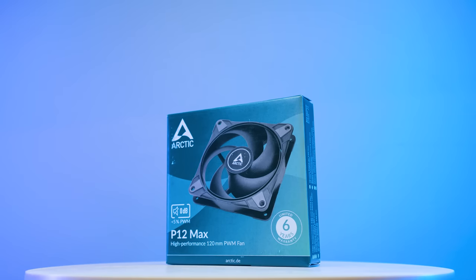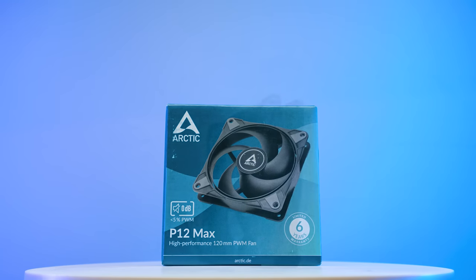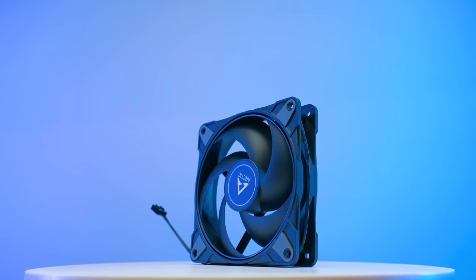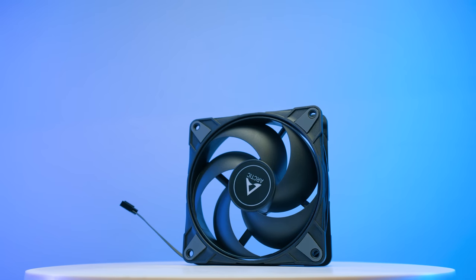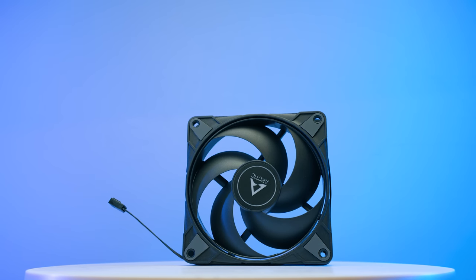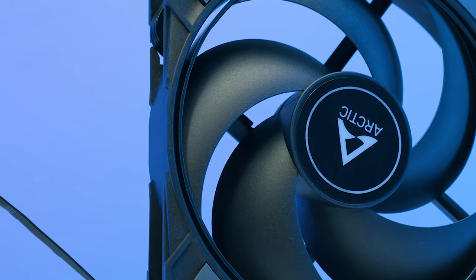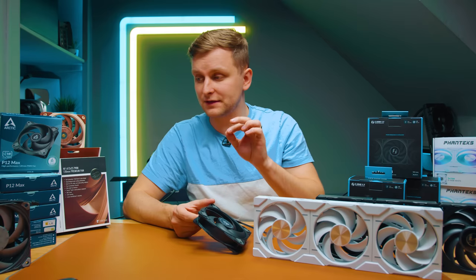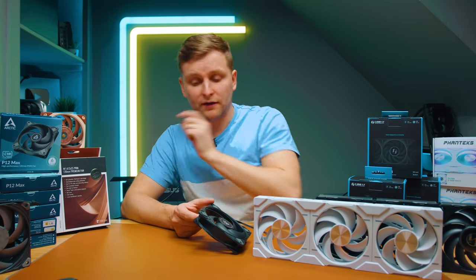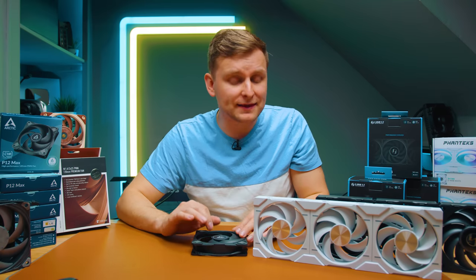A new fan on the market is the Arctic P12 Max. It is very similar to the previous P12 fan, but the 'Max' name means these fans go up to 3000 RPM — that's what makes this fan special. In terms of fan blade design it is slightly improved from the previous generation, with an end edge covering the blade tips for added rigidity. The plastic is a little softer than the Phanteks T30 or Noctua fans, but it does spin at 3000 RPM.